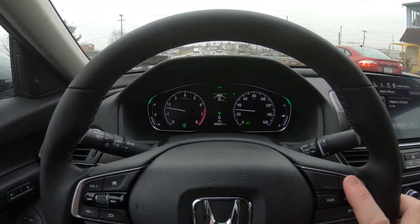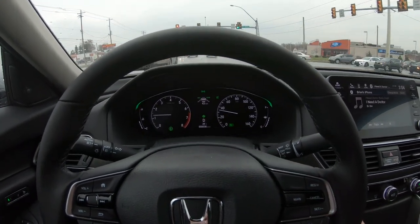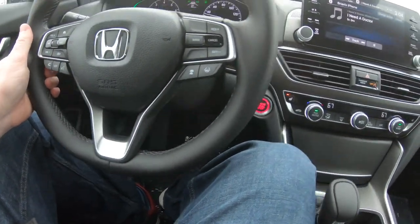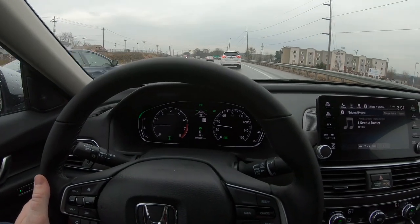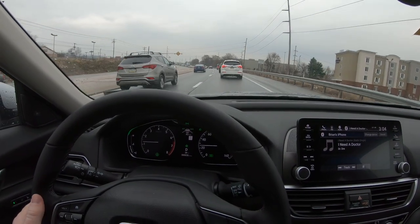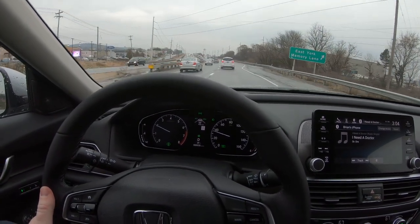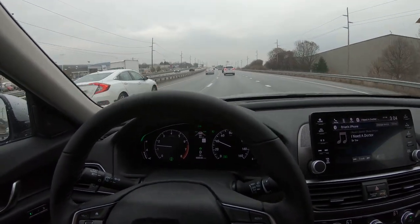The speed limit here is 40, so it's no wonder people are pulling away from me. I set the cruise control to 43 miles an hour using the resume plus button up here, and now I'm just pulling my foot back away from the pedal — we're gonna let the car do what it does. I wish there was an indicator on the dash that said you're braking or accelerating now, but honestly it's just a cool thing to experience from the driver's seat.